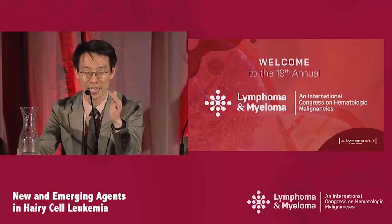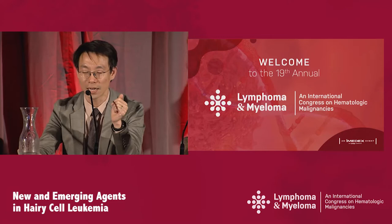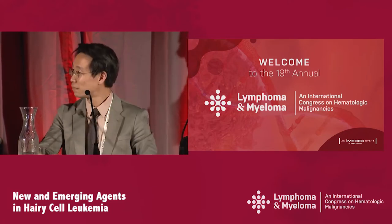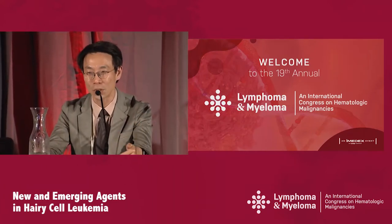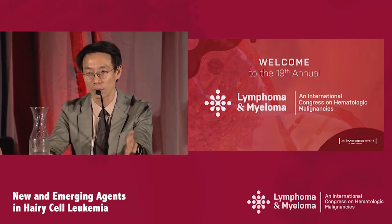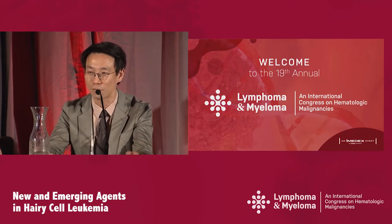I'm excited about vemurafenib plus Rituximab, but at the end of the day it's expensive and data hasn't been published yet. Those 23% who chose it — maybe they can refer patients to us. If you have patients looking for chemotherapy-free options, we have ongoing studies. We're more than halfway through enrollment and will probably close the study sometime next year, so please refer them.